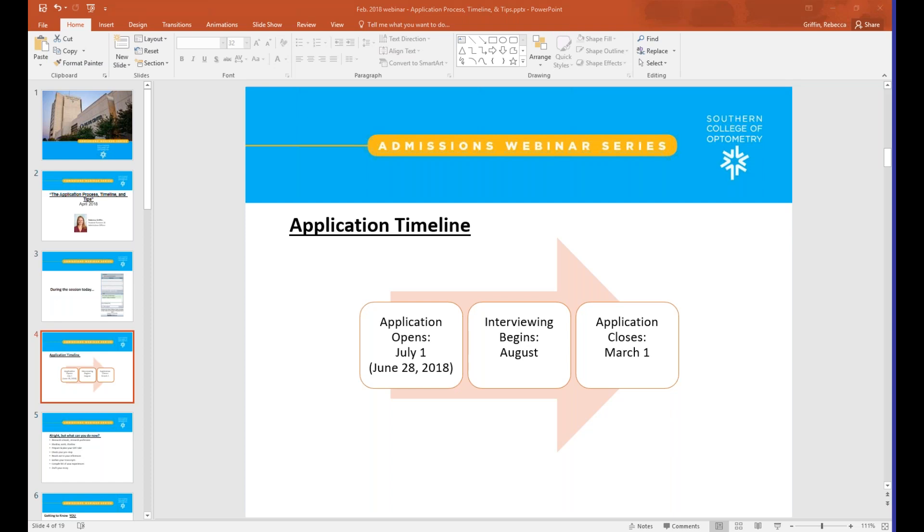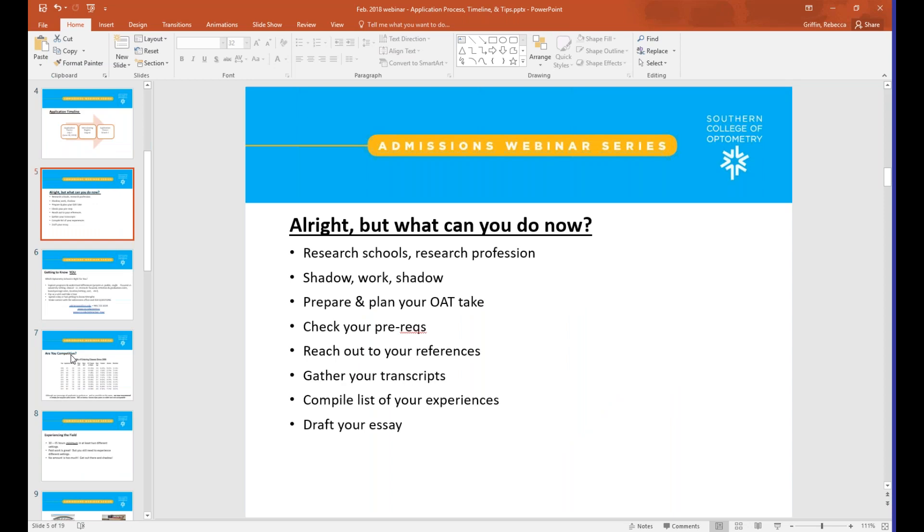A question has popped up: how many students do you accept each year? Here at SCO we accept 136 students. It varies year to year in the number of applications we receive — in years past we've received as many as 800; last year it was more in the realm of 700 applicants for a total of 136 seats.